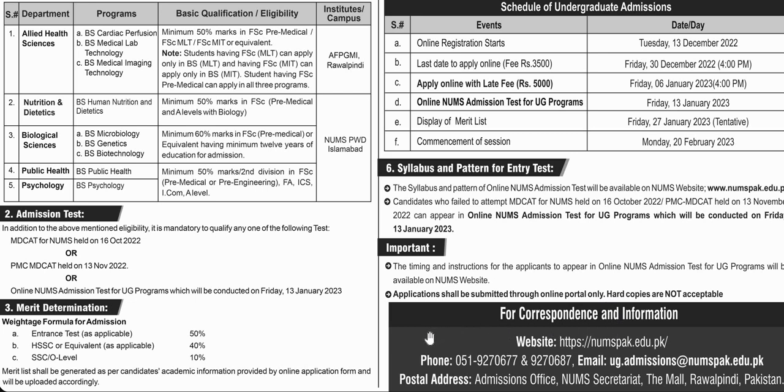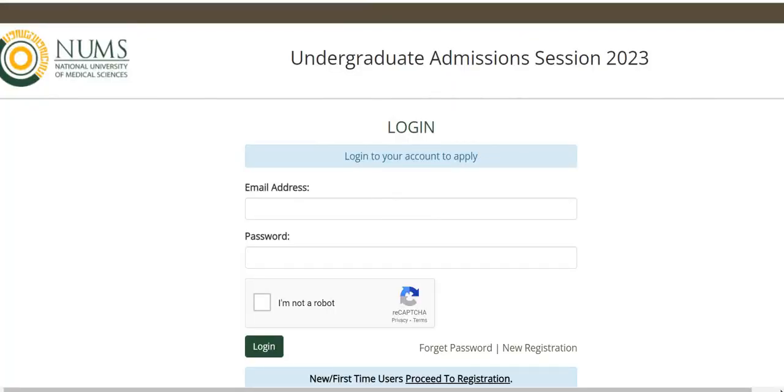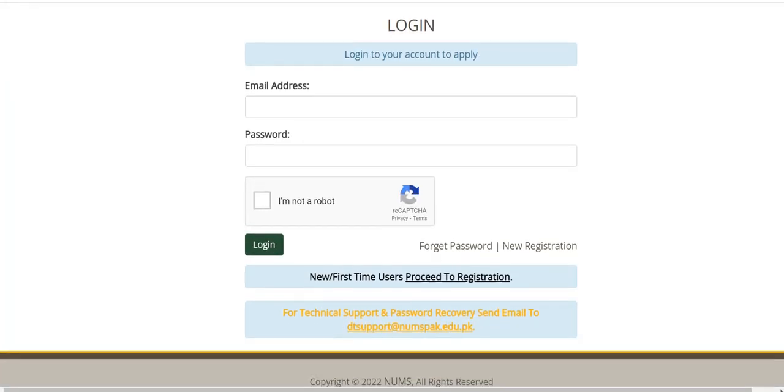If you have an online application, you will need to submit a hard copy as well. You will need to submit your online application, website details, and contact by email or post address. You can call for queries, send an email, or visit in person. The online application link will be in the description.